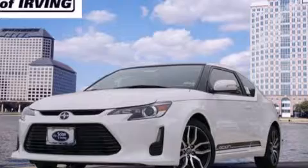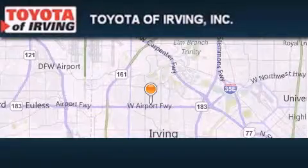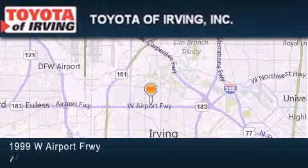Call or visit us right now and arrange your test drive today. Toyota of Irving is located at 1999 West Airport Freeway in Irving.